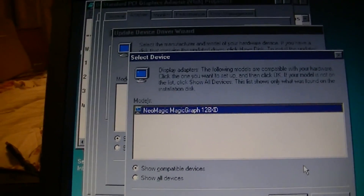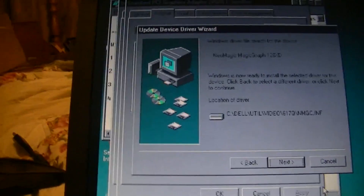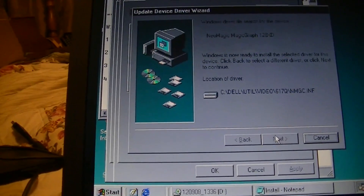That's a Neo Magic MagicGraph 128 XT. And my battery's dying. This better be quick.